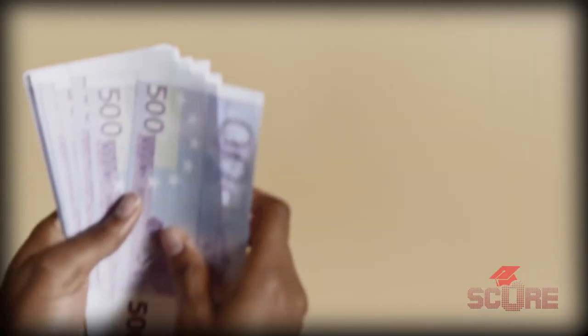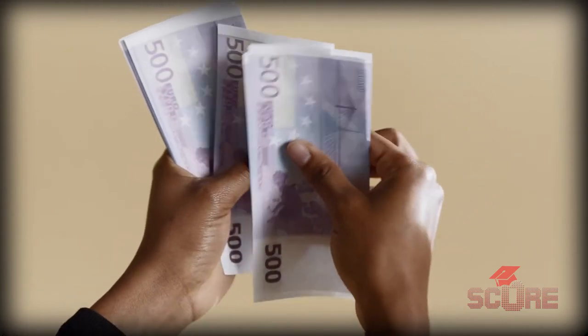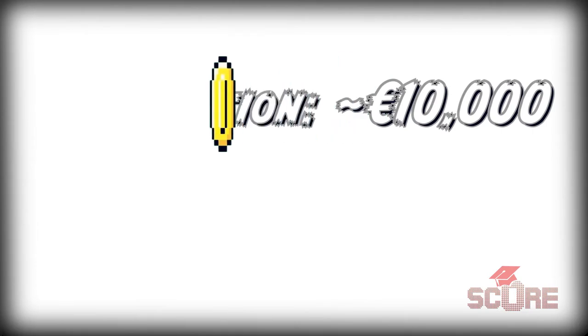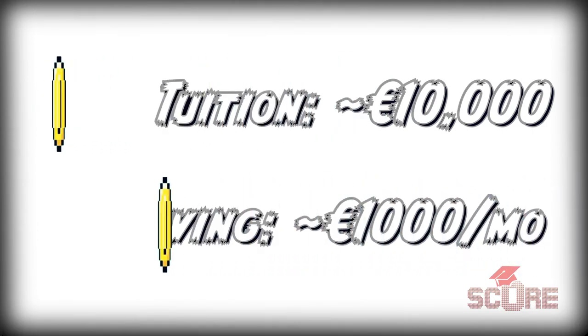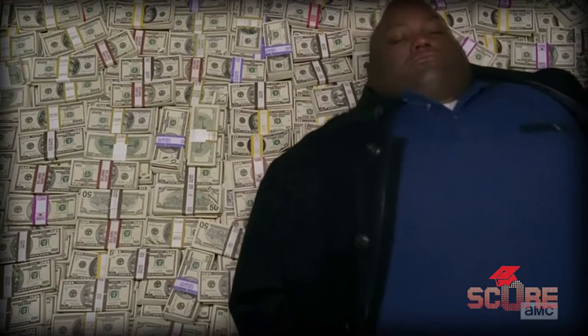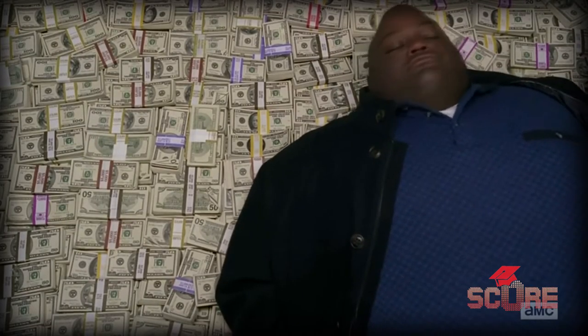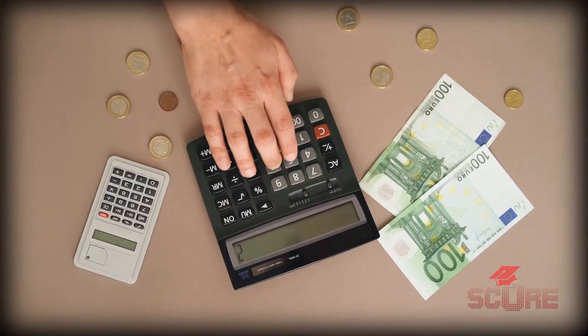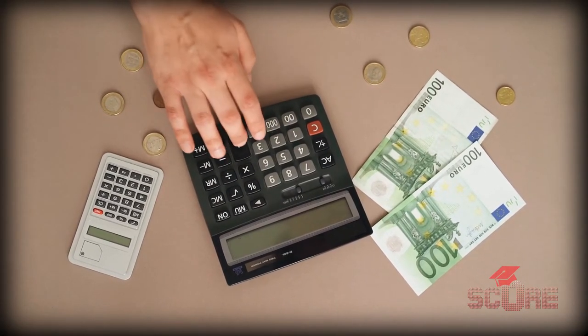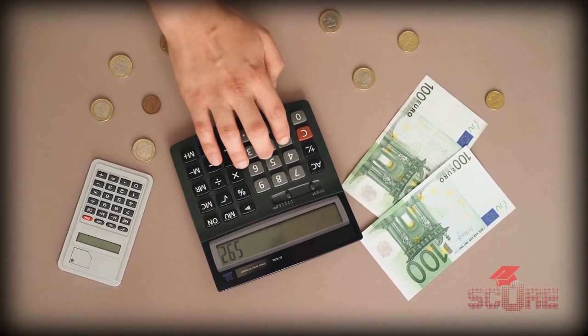You'll need to prove that you have enough money to survive in the Netherlands for your entire time of study. They expect you to show that you have enough income to pay tuition, plus another 800 to 1,200 euros a month to cover living expenses. If you have savings or a loan, you can use that as proof. If your family is paying for your education, they can show their regular income and prove that they'll still have money the following year to keep paying for you.